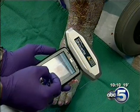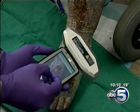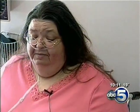Martha says for now the focus is on getting one last sore on her foot healed, because if not, the possibility that she could lose a limb is very real. She says the thought has crossed her mind several times, but she has confidence that she's in good hands and things are going to be okay.